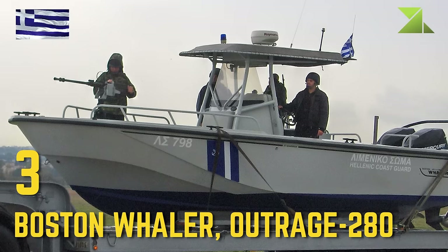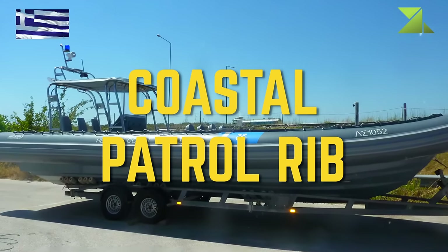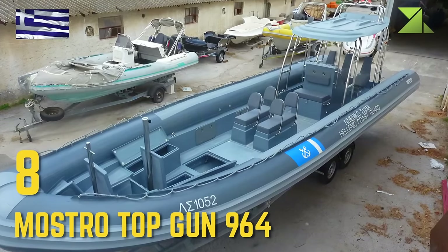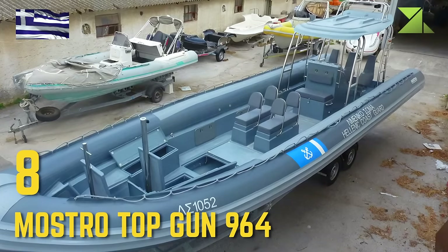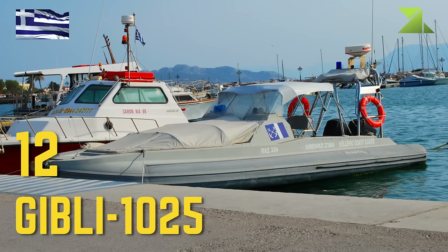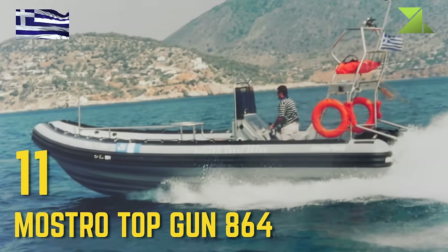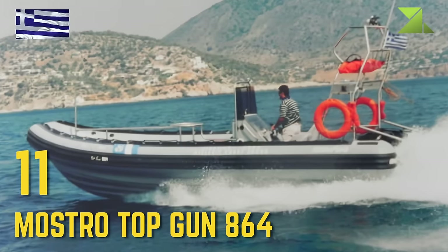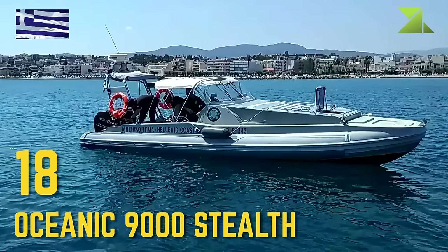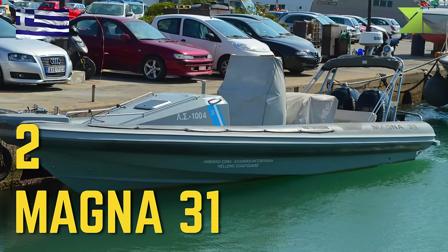Boston Whaler Outrage 280, Coastal Patrol RIB, Mastro Top Gun 9.64, Ghibli 10.25, Mastro Top Gun 8.64, Oceanic 9000 Stealth, Magna 31.